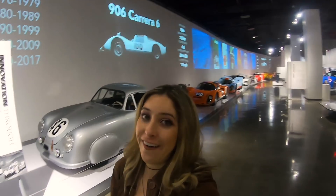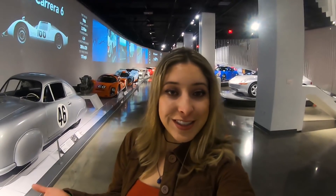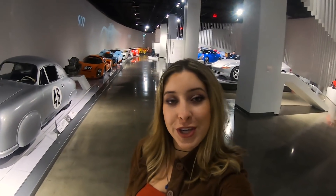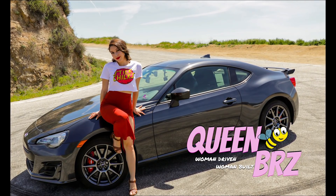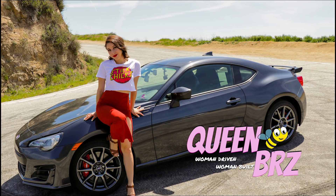Alrighty guys, so as you've been able to see here at the Peterson Museum there are so many cars to see and I have had a blast here. I didn't get a chance to feature all the cars that I wanted to but I just want to feature a little bit so that hopefully it motivates you to come out and see it for yourself. Overall I am just blown away and I learned so much on this little trip. I really hope that all of you guys come out to LA and see it for yourselves. If you liked this video don't forget to like it down below and subscribe to my YouTube channel. Until next time — QueenBRZ out.